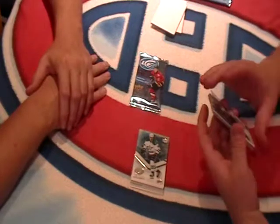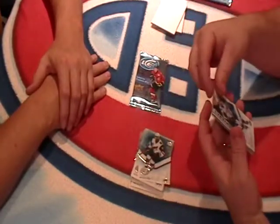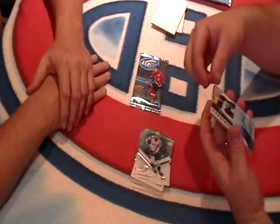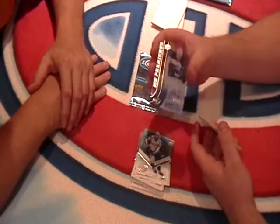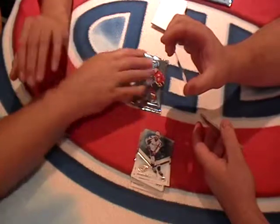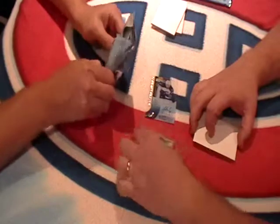We have an Anthony Duclair base card. We have an Evgeny Kuznetsov base card. We have an Ice Premier autograph for Andrew Kopp for the Winnipeg Jets — IPAAC. Nice looking auto. And a base of Nikolaj Ehlers.